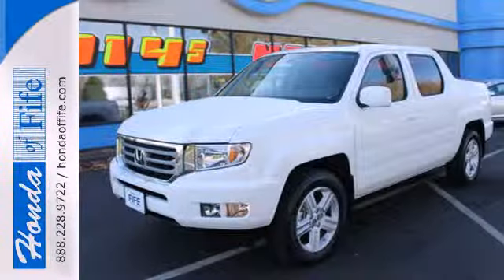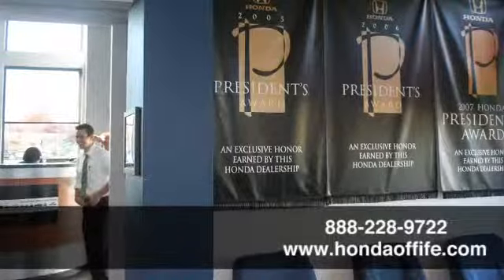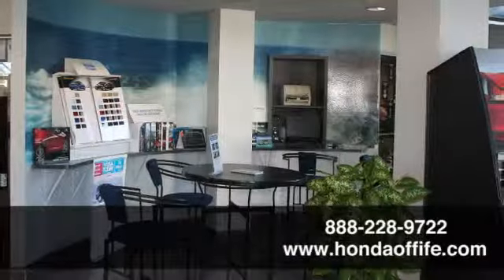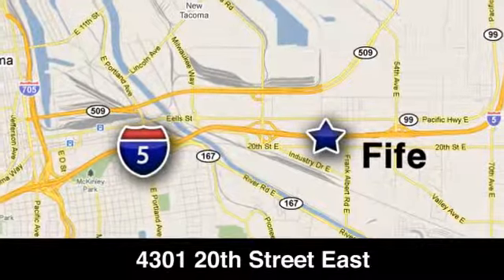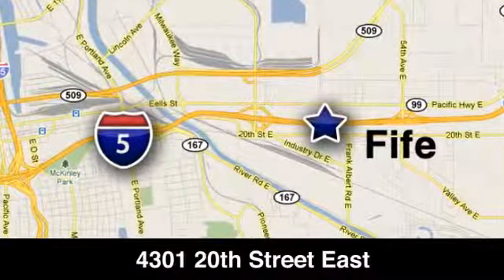See how you can make this Ridgeline work for you. Call, click, or stop in to Honda of Fife today. We're conveniently located at 4301 20th Street East in Fife, Washington, right on I-5.